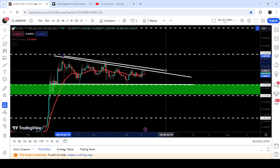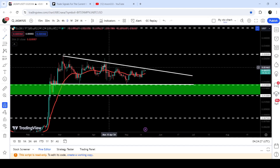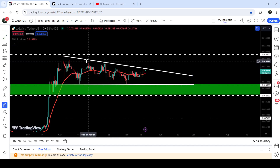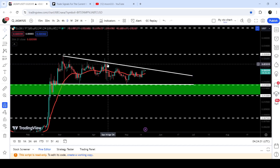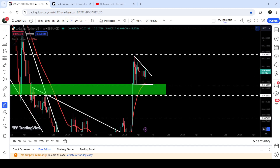One more rejection here as well. I'm going to adjust this resistance here and now you can see that we have a rejection here, three rejections here, and one more rejection here. We need to break out this resistance of this descending triangle. I would also like to show you a very massive breakout from a very big falling wedge pattern.